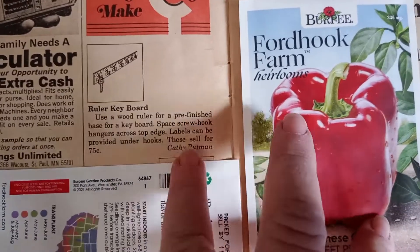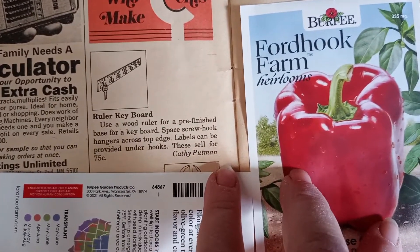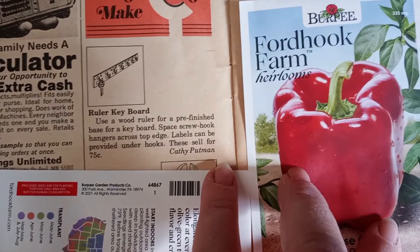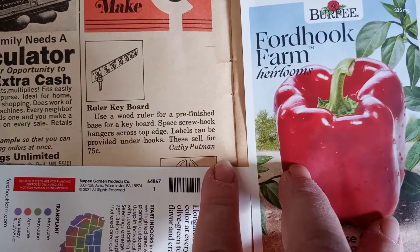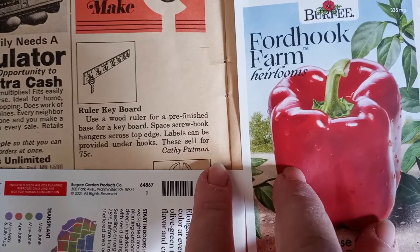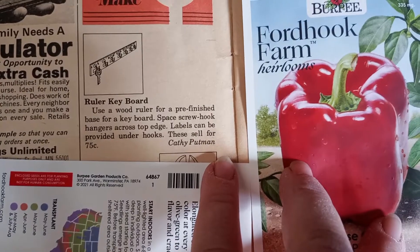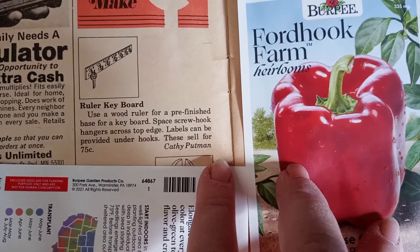Anyway, let's finish it and do the Women Who Make Cents. A ruler keyboard — use a wooden ruler for a pre-finished base for a keyboard. Space screw hook hangers across the top edge. Labels can be provided under hooks. These sell for 75 cents.